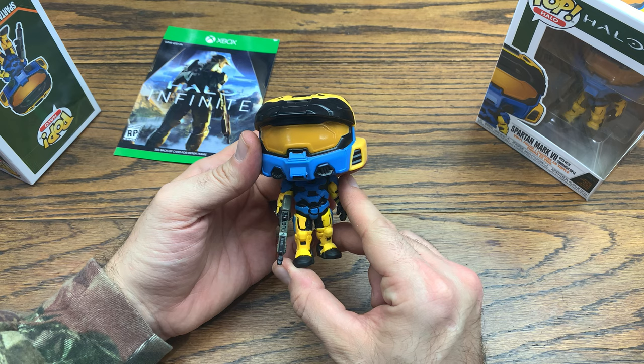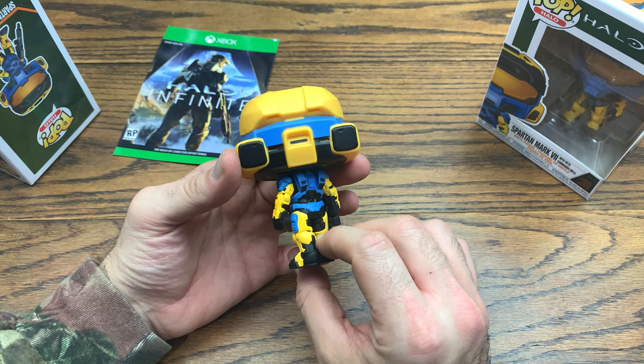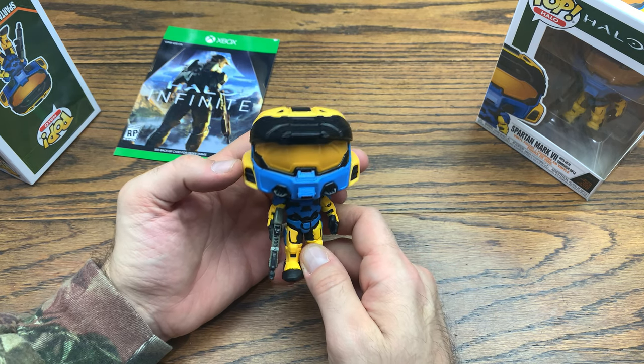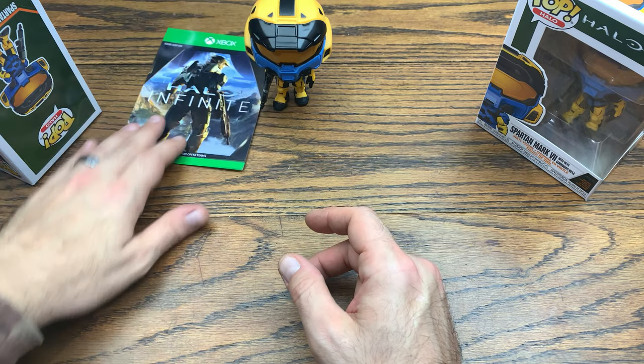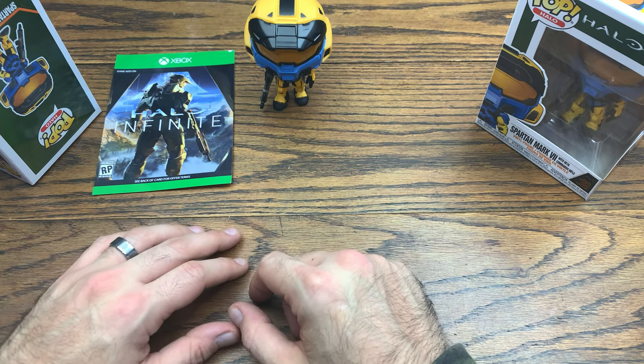I definitely dig the Halo Spartan line they're dropping. We didn't get too deep into the Halo lines when we first got into collecting pops — I started with game ones and the 8-bit ones first, right after the DuckTales line. But anyway, we've got the Spartan Mark 7 with the VK-78 Commando Rifle.